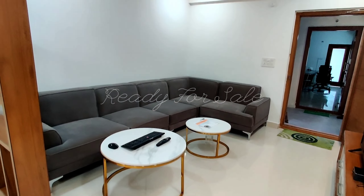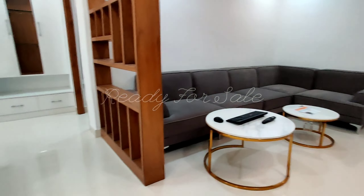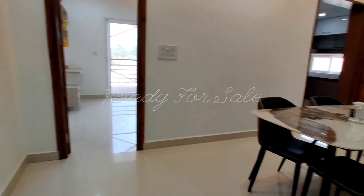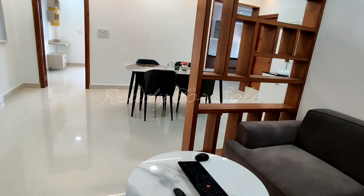Both east and west facing flats are available. All flats come with an intercom, kids play area, and swimming pool within the community. This is a high-end luxury residential project of stilt plus five floors and six towers.